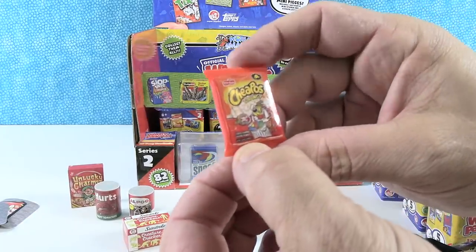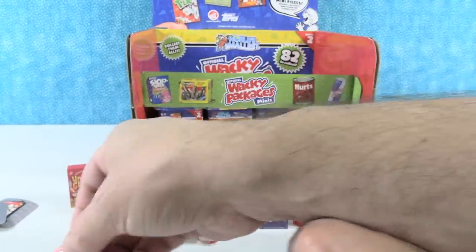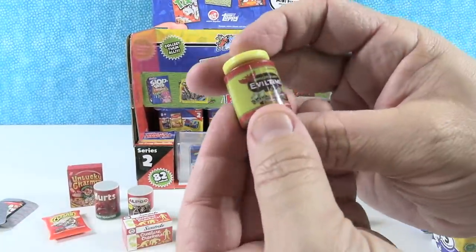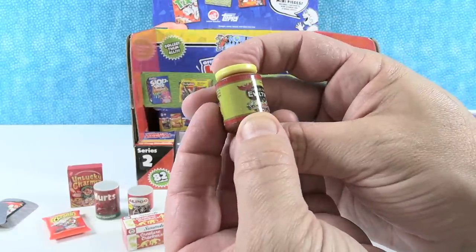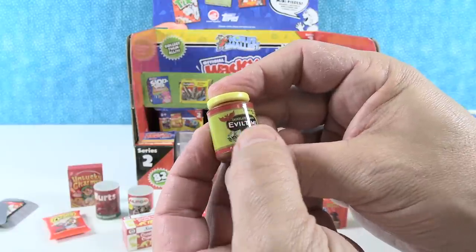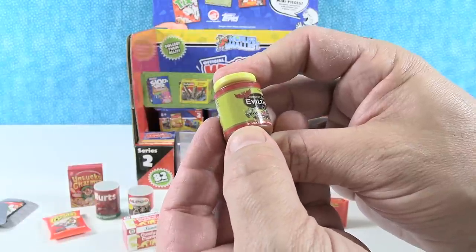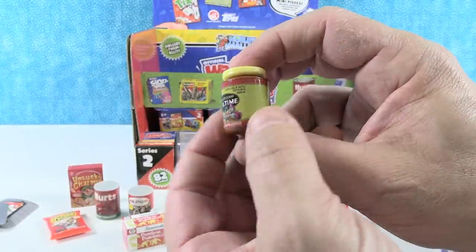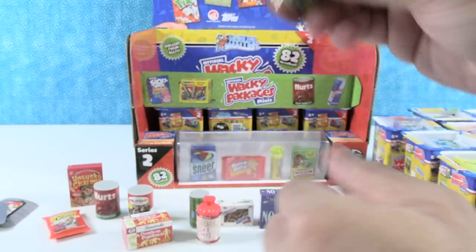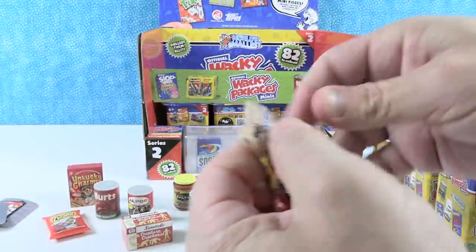I have Cheapos Crunchy — digging out a trash can. Then I have Evil Time, like Ovaltine — Chocolate Flavor Evil Time. 'It makes you spellbound, turning milk into wishes.' These are very, very clever. Oh, I have a Lame Boy — a Lame Boy game system.